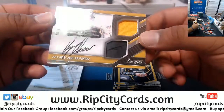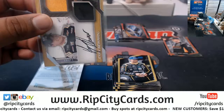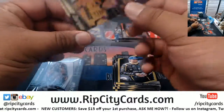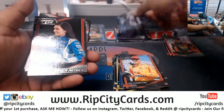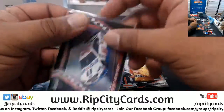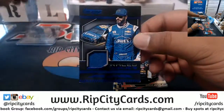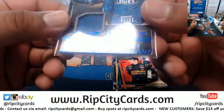Ryan Newman with the dual relic on-card auto to 51, very nice. Kinsif to 149. Nice, 6 of 10, Clint Boyer. Jimmy Johnson to 99 with the relic. Corners are a little dinged up at the bottom.